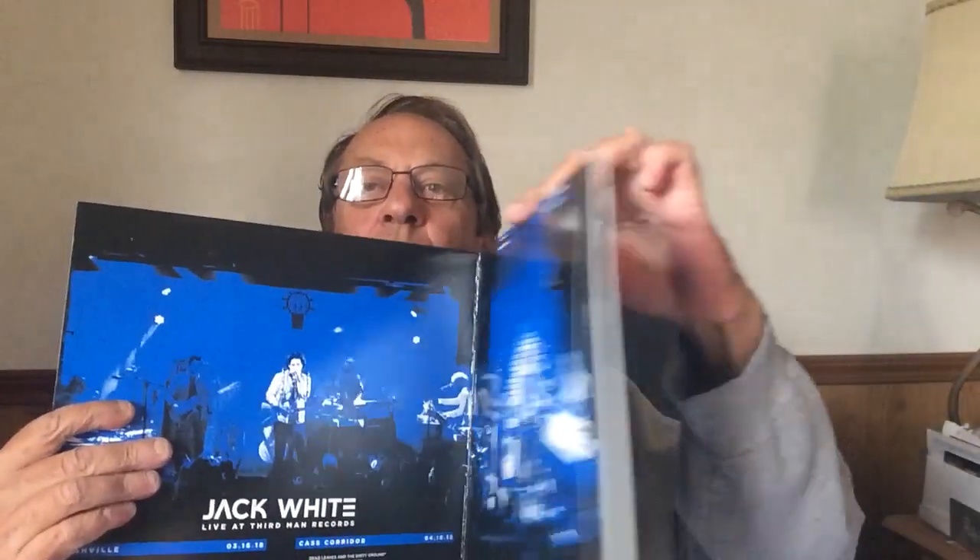This first one will hold two records and this one will hold one record. I kind of hate to take them out of those really nice black sleeves, but I tried fitting the sleeves into these liners and I don't think that'll work. I might try to mess around with that.